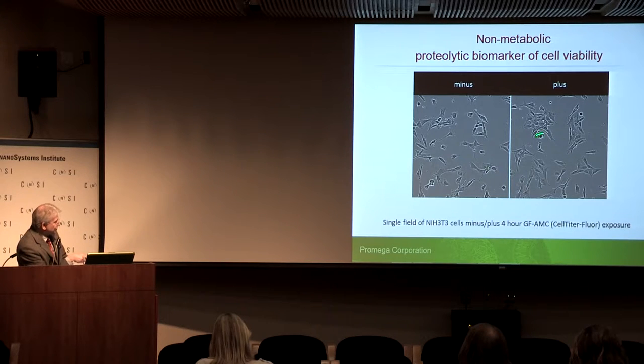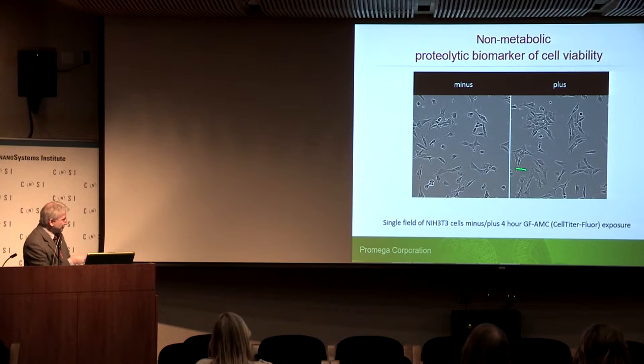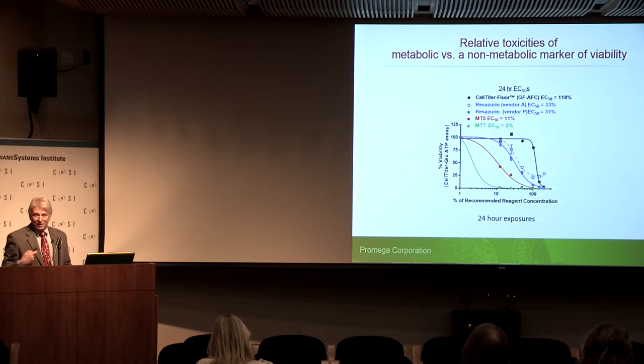This shows the lack of cytotoxicity, which we wanted because we wanted to do more with the cells than just one endpoint. Four hours after exposure, very little or no obvious toxicity. And to take it a step further: at 100% of recommended concentration in a 24-hour exposure, all of the reducing capacity probes are causing substantial toxicity. Whereas our new CellTiter-Fluor — GlyPhe-AFC — at 24 hours is relatively non-toxic, giving us a nice window to do other things with the cells.